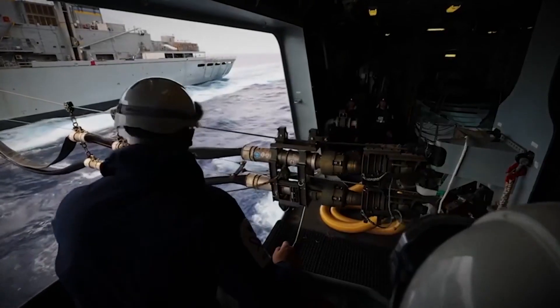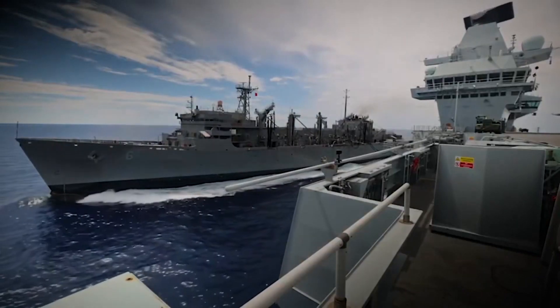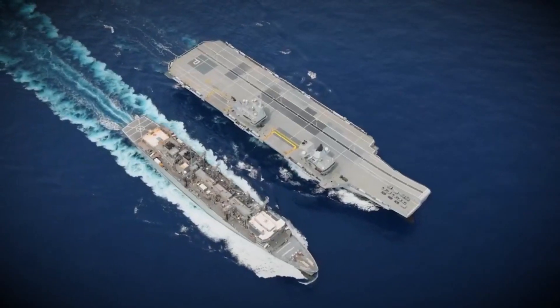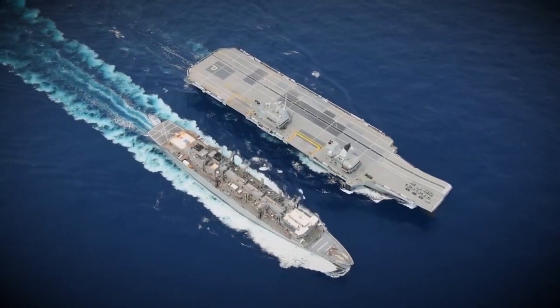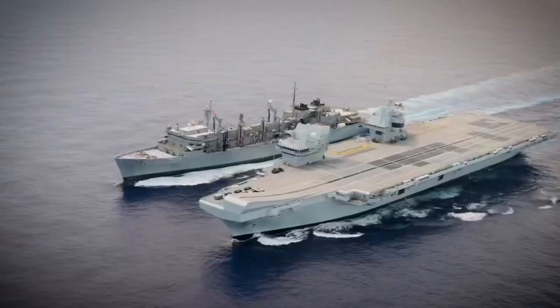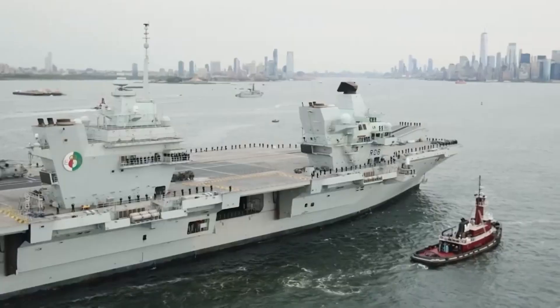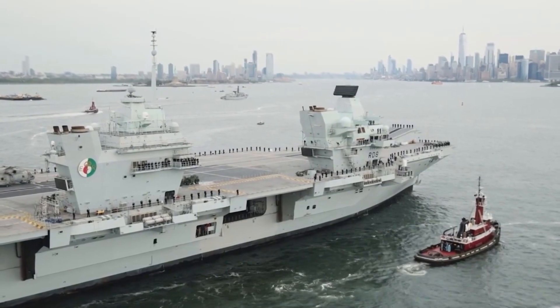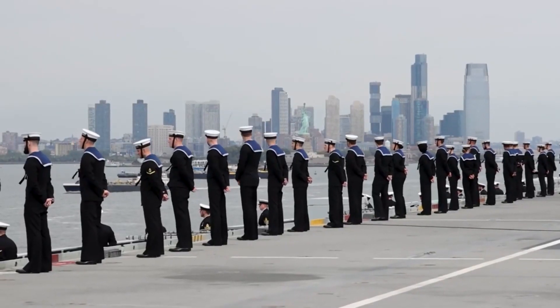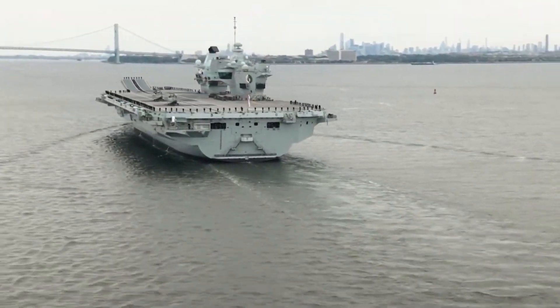This capability extends the reach of its missions and solidifies its reputation as a truly global asset. Beyond its range, the Queen Elizabeth class carrier is designed for versatility. It carries an impressive complement, with the capacity to house 1,600 personnel, of which 250 can be dedicated troops ready for deployment in any situation.